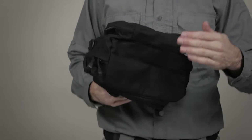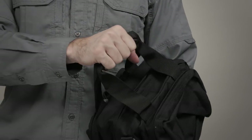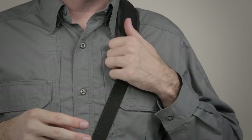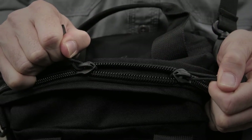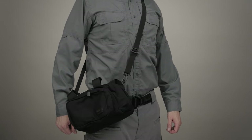This bag is built from an ultra-durable, weather-resistant 1050D nylon. We've added heavy-duty grab-and-go handles and a non-slip padded shoulder strap. We've also included high-impact D-rings and YKK zipper hardware throughout the bag. This is the 5.11 Small Kit Tool Bag.